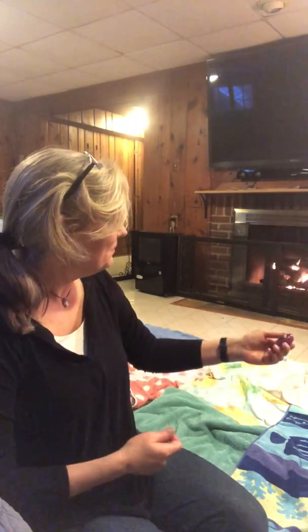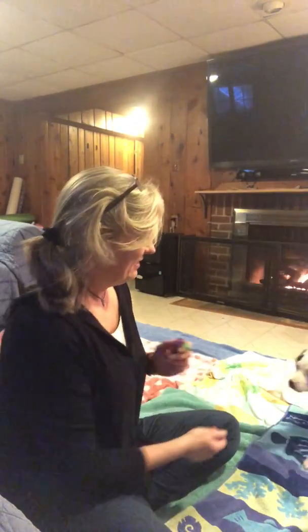I happen to have a puppy here, and the first lesson is simply click, treat, click, treat, click, treat. The puppy doesn't have to do a thing, so they'll probably do really well at this. We're using very soft, very tiny treats.